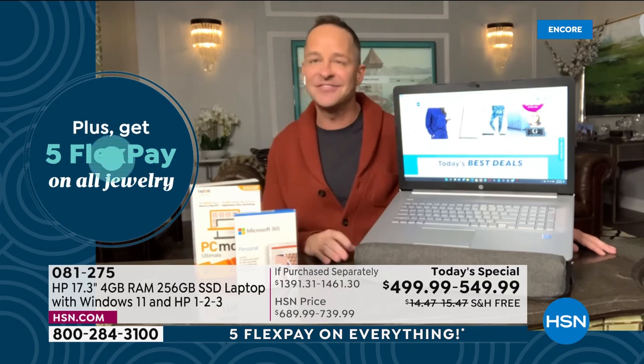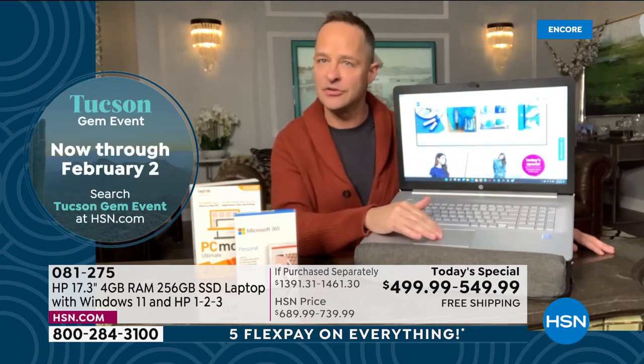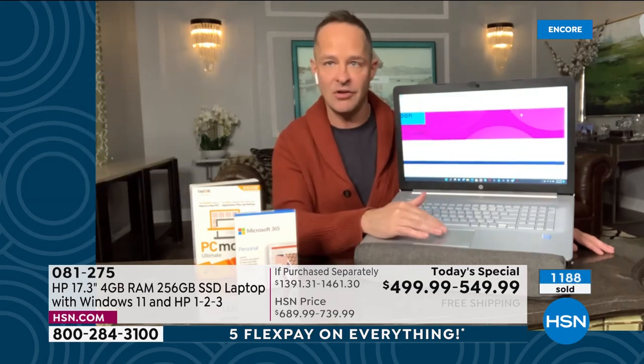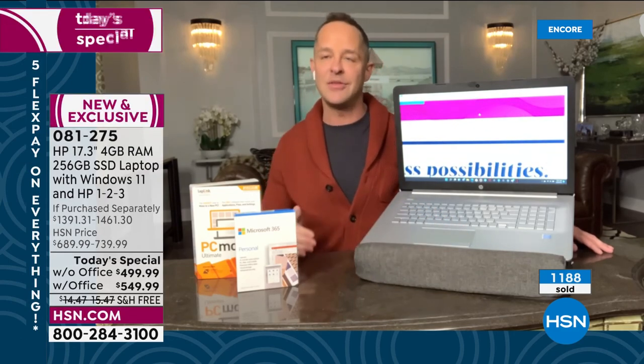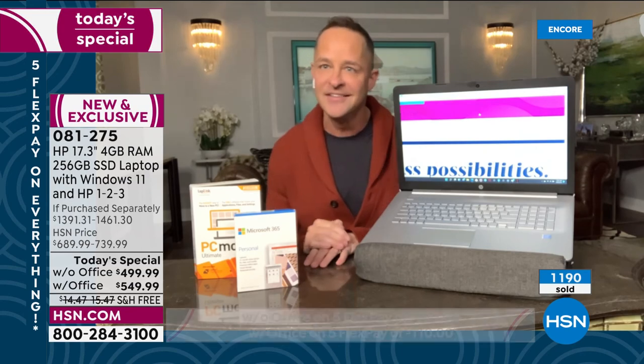But tons of times people have said: I wish I got the bigger one, I wish I got the bigger screen. We all get older; things get harder to see. With this touchpad at the bottom where you can pinch and zoom, you're going to love having the biggest screen. I just saw that sold counter — they put it up a minute ago, 500 and something, and now it's almost 1,200.